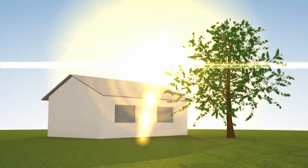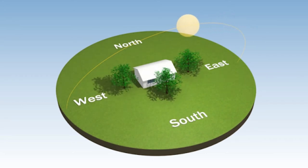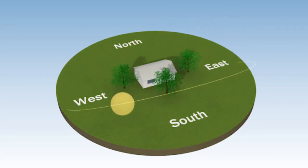As you can see, the sun rises in the east and sets in the west, and is higher and stronger in the summer, and lower and less intense in the winter.